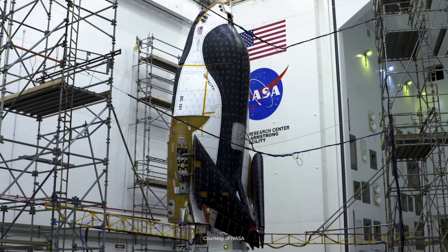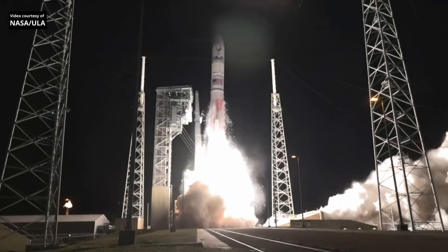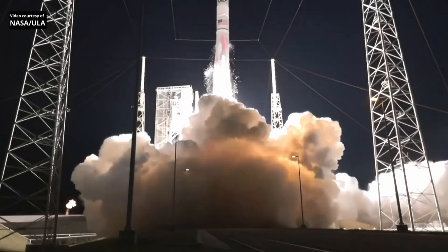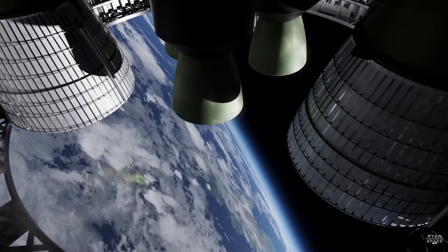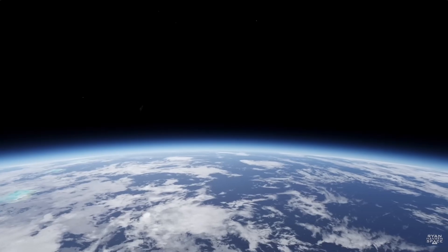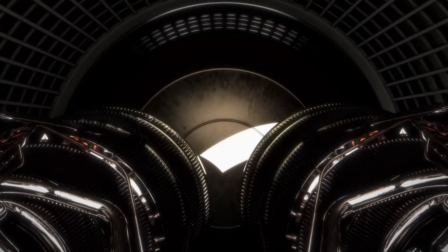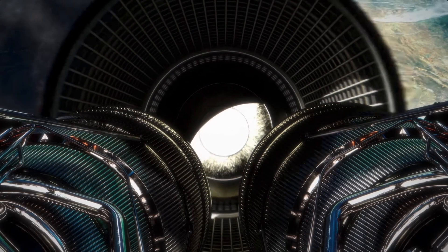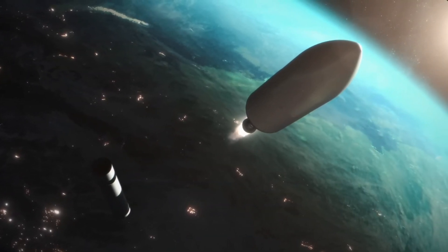Dream Chaser has completed rigorous testing at NASA's colossal spacecraft shaker machine, replicating the intense vibrations of launch and re-entry. Next up, the spacecraft faces the challenge of NASA's mammoth indoor vacuum simulator, subjecting it to the extremes of space-like conditions, from wide temperature swings to low pressures. Pending successful completion of these critical tests, Dream Chaser is primed for its official launch and entry into service, slated for the first half of 2024.